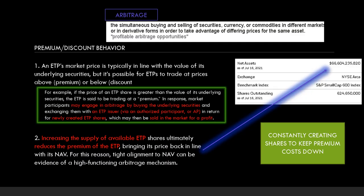Metric number three is premium and discount behavior. Let's define arbitrage: it's the simultaneous buying and selling of securities, currency, or commodities in different markets or derivative forms to take advantage of differing prices for the same asset. An ETP's market price is typically in line with the value of its underlying securities, but it's possible for ETPs to trade at a premium or discount. Considering GameStop's price is much higher than the NAV of IJR — around 104 — that's not healthy either.